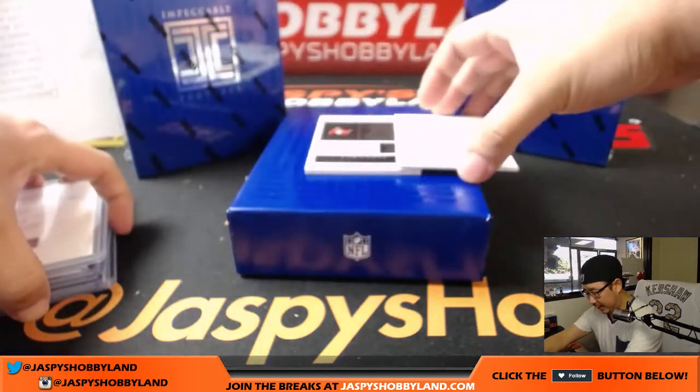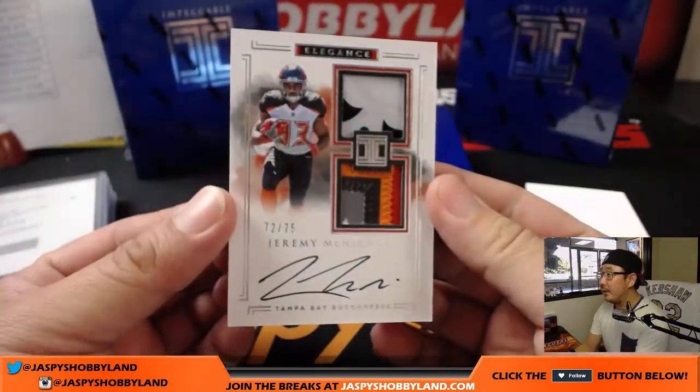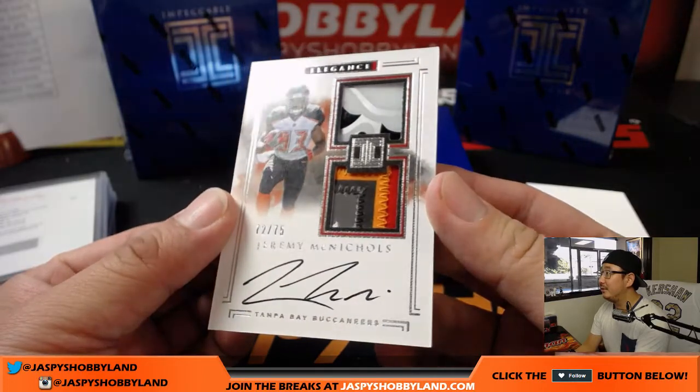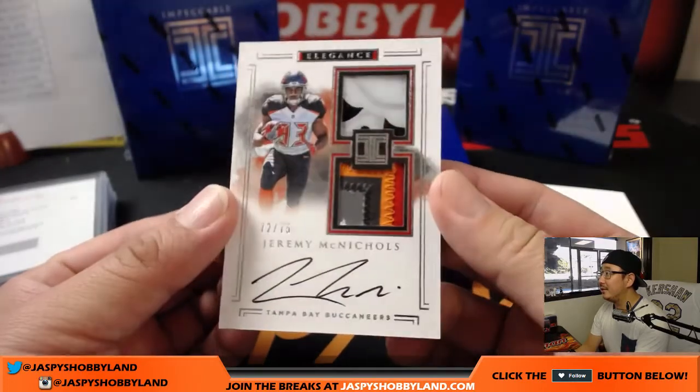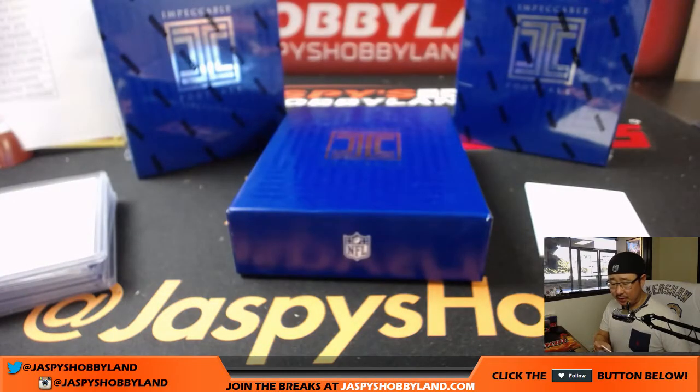The last one here is Jeremy McNichols, out of 75 — nice looking one for the Buccaneers, that'll go to Alex. All right, that was just box one.